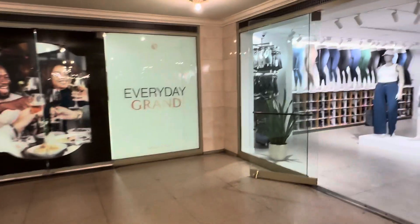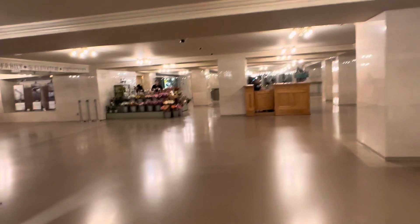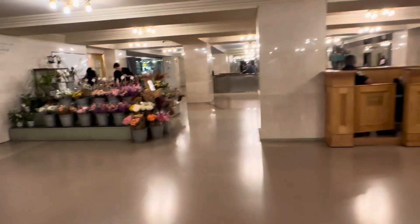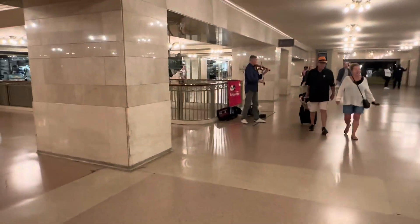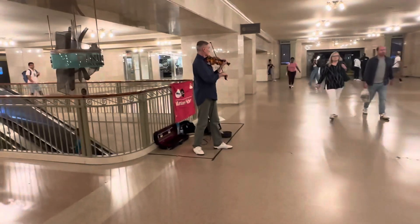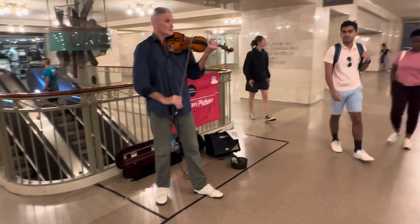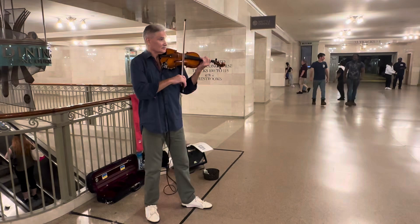I'm going to go inside and check it out. In the meantime, you could listen to the piano — too many different shops. There it is — he's playing a violin, not a piano. Playing a violin, man. This sounds so good. I'm hoping that folks will give some tips.